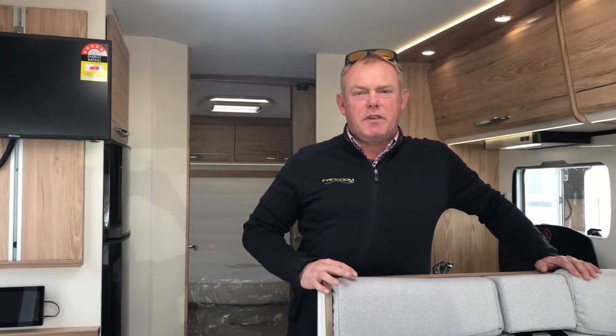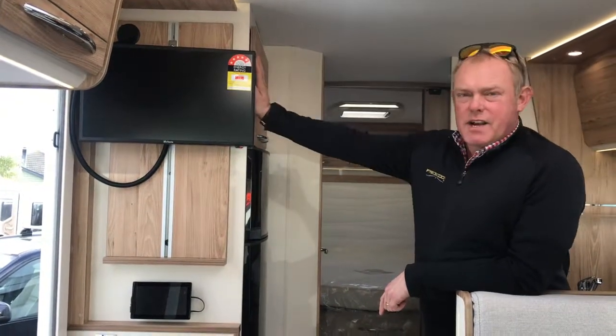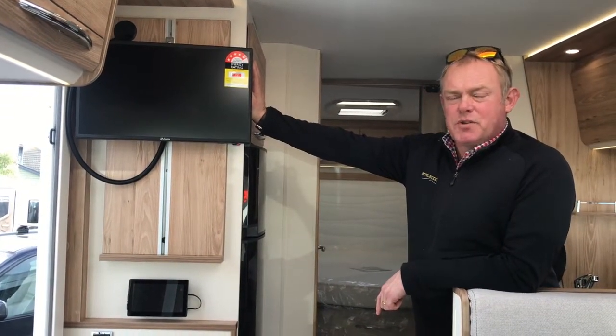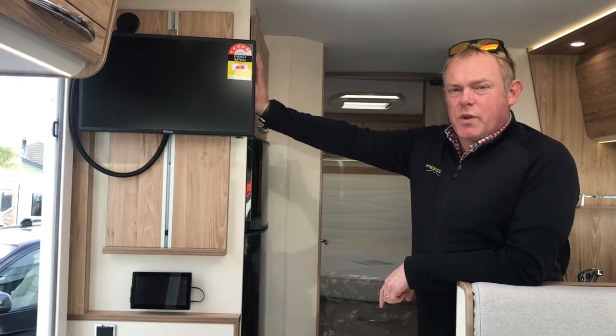There's plenty of seating for six people if you want to come in for dinner. The motorhome is equipped with a TV, an automatic satellite dish, a 120-watt solar panel, and a 100 amp-hour house battery, so there's plenty of power and all the extras you need.